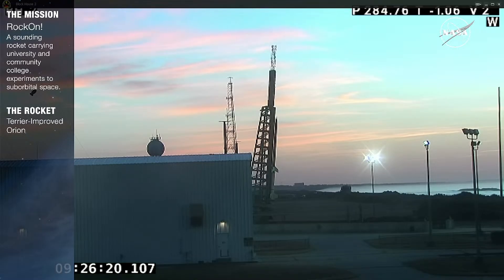Good morning everyone. If you're just joining us, thank you for joining us for this launch of a Terrier-improved Orion sounding rocket for the Rock-On mission from Wallops Island, Virginia. The launch window opens at 5:30 a.m. and goes all the way through 9:30. The Rock-On mission is an annual mission carrying experiments from over 50 different student teams, including Rock-On workshop teams, RocksatSea teams from five universities and colleges, and Cubes in Space students.